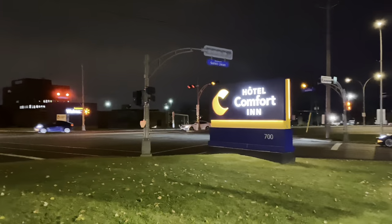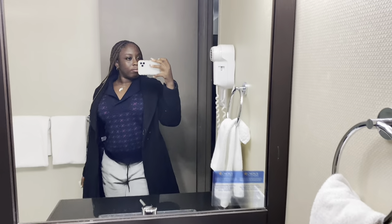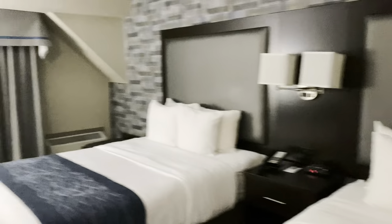We just got to Montreal! I look so good even though I've been on the flight for about 12 hours. We're going to stay at a hotel for one night and I'll give you a tour. We stayed at Comfort Inn — it's apparently an international hotel. The customer service was on point and we got a room with two beds that were very comfortable. The room had literally everything we needed.